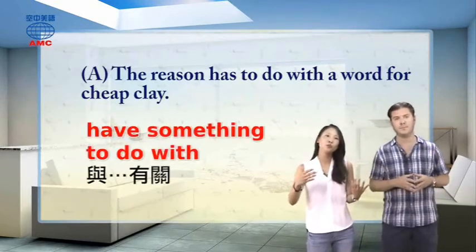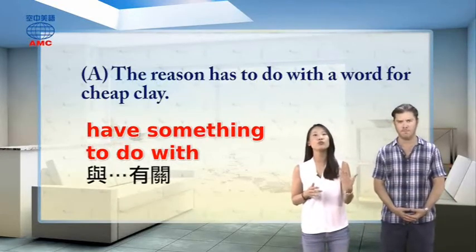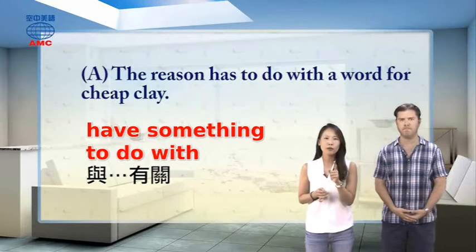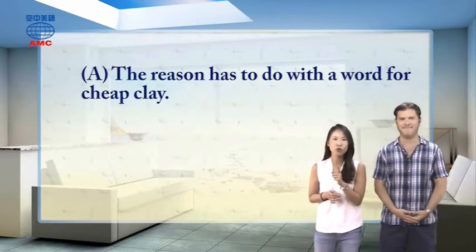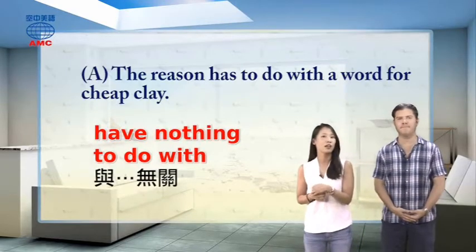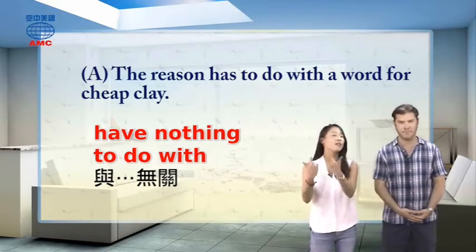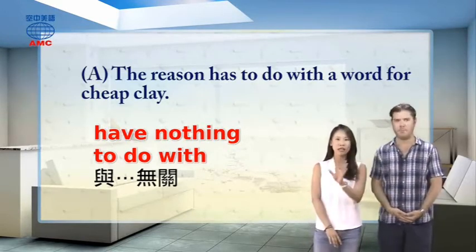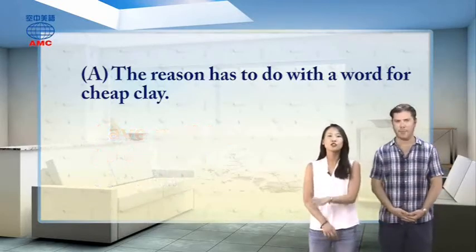'To have to do with somebody or something' means 与某人或事物有关系. If we want to say something has nothing to do with someone, we say 'have nothing to do with somebody or something.' For example: 'Do not blame it on me. I have nothing to do with it.' 不要怪我，我跟这件事一点关系都没有。